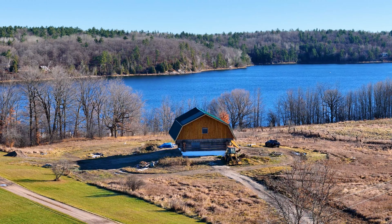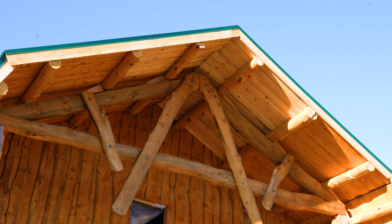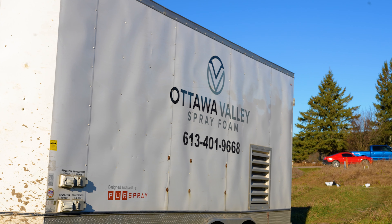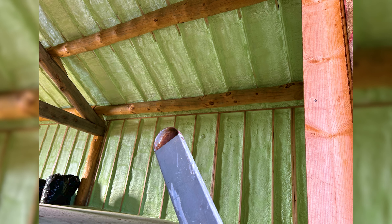Hi there, I'm Dan from Ottawa Valley Spray Foam. We took you out on site to this beautiful waterfront property in Whitewater Region. They've built a brand new log cabin, and we're going to be spray foaming the ceiling and the walls. We just wanted to bring you guys out to site so you can have a peek for yourselves.